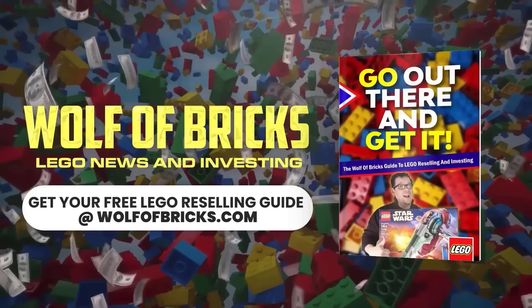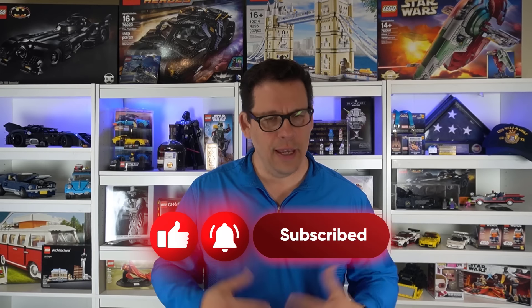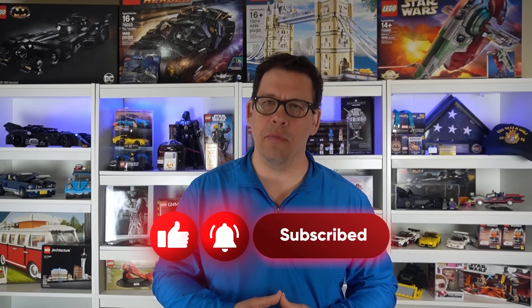All right folks, here we go. If you haven't heard, and if I had to guess, there are a lot of people out there that are not familiar with the recent changes to the retirement list for this year, specifically to the Star Wars theme. Hello everybody, my name is Jim with Wolf of Bricks. If you haven't done it already, please go ahead and like and subscribe to this channel — it really helps us out and I greatly appreciate it.